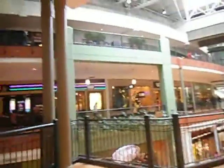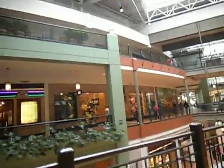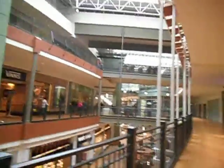Here we have West Garden on level 2 in the Mall of America. As you can see, there is a store for the casinos.